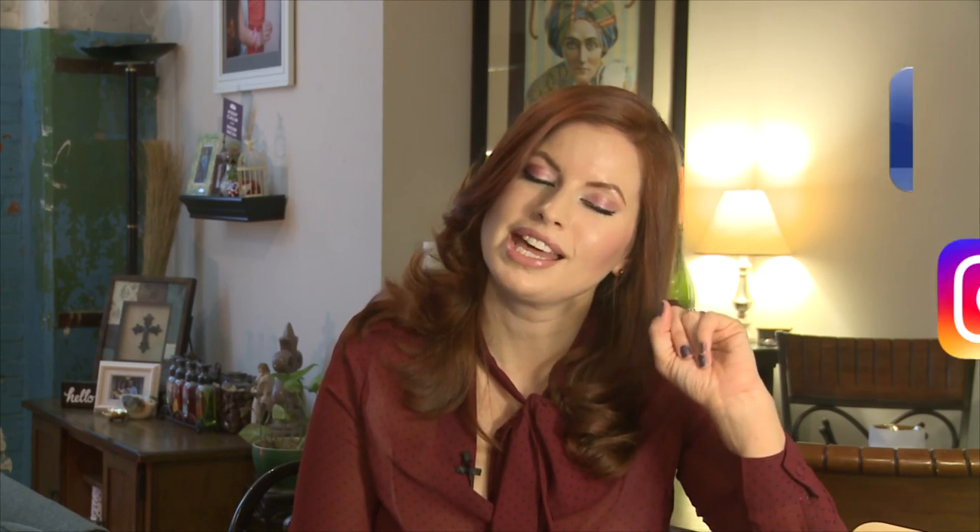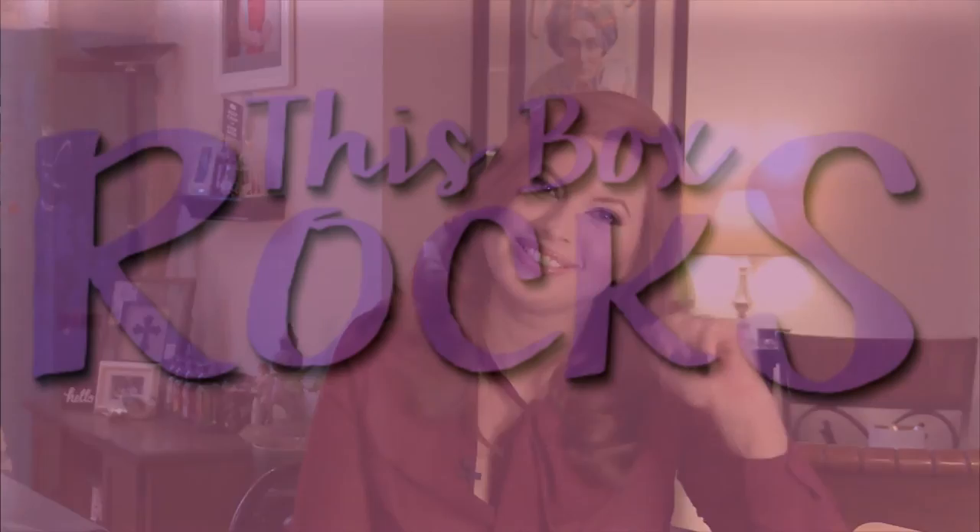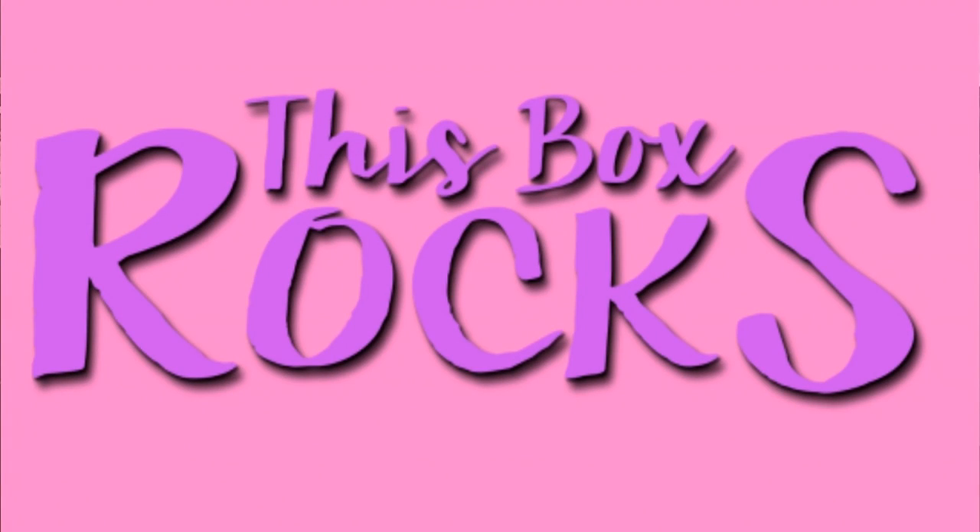Thanks for watching, I hope you enjoyed. You can follow me on Twitter or Instagram, and I just added a new Facebook page. Everything is thisboxrocks. Thank you.